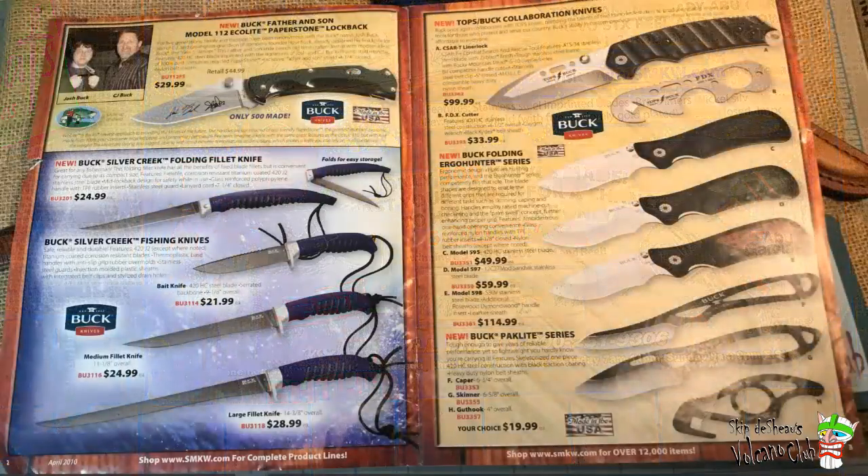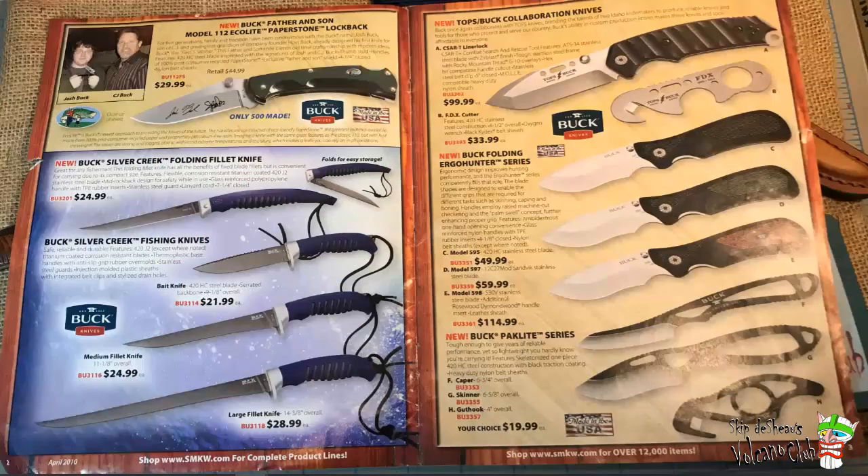Moving on to the next couple pages, it's once again Buck, which is typical. If you got a Buck knife on the cover of the SMKW magazine, they usually go right into Buck knives. If there's a Case on the front, then they go into Case knives. Usually the prime area in an SMKW catalog — the very first few pages — is devoted to Case, but this time it's going to be Buck.